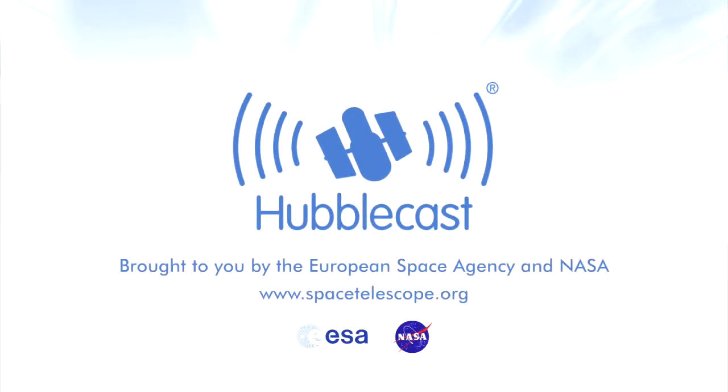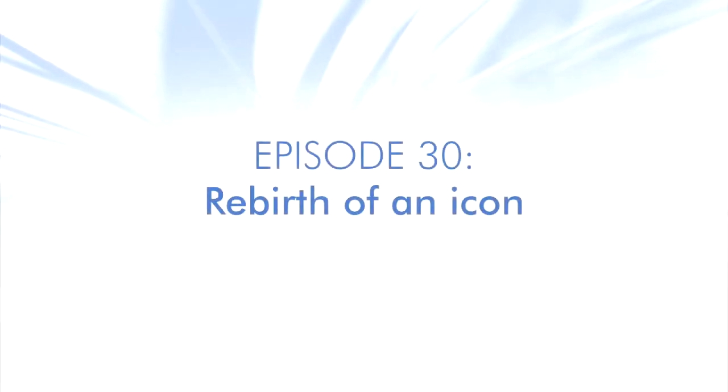This is the Hubblecast — news and images from the NASA-ESA Hubble Space Telescope. Travelling through time and space with our host Dr. J, a.k.a. Dr. Joe Liske.